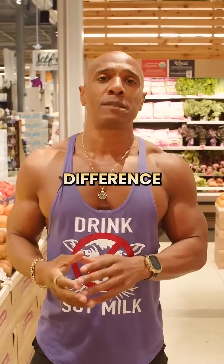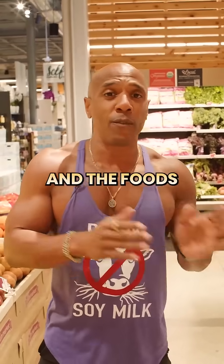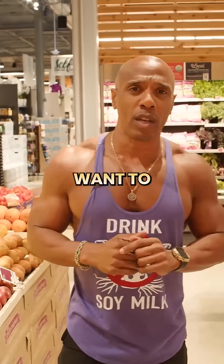Now to figure out the difference between what foods you should avoid when it comes to organic and non-organic, and the foods that you could consume if they're non-organic, there are two lists that you want to look up on Google.